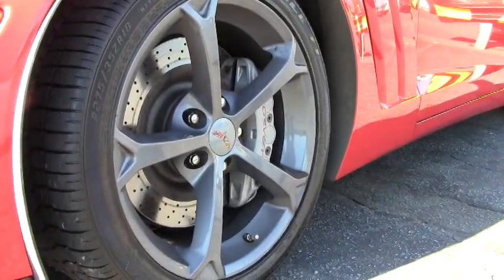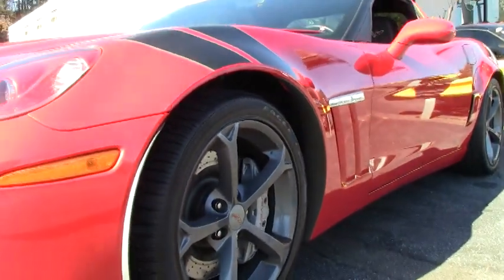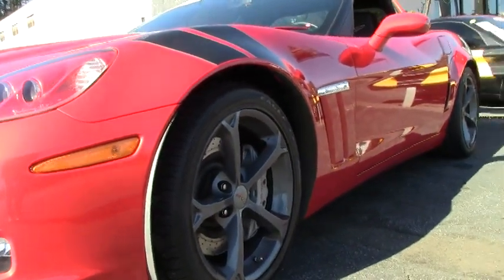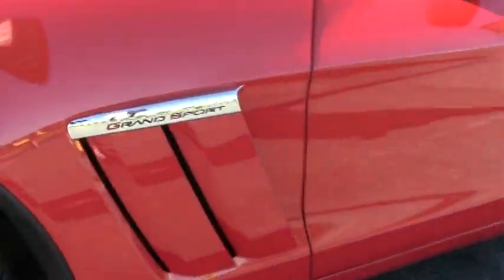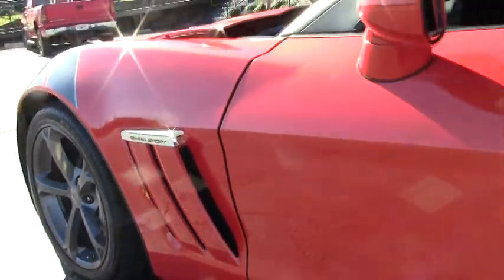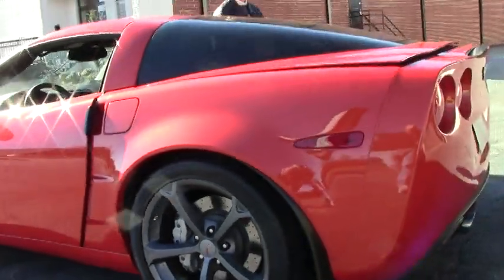Very rare Inferno Orange, 436 LS3 Grand Sport — automatic paddle shift Corvette. The car's loaded, paint's in great shape. It's a certified pre-owned, Carfax one-owner vehicle.